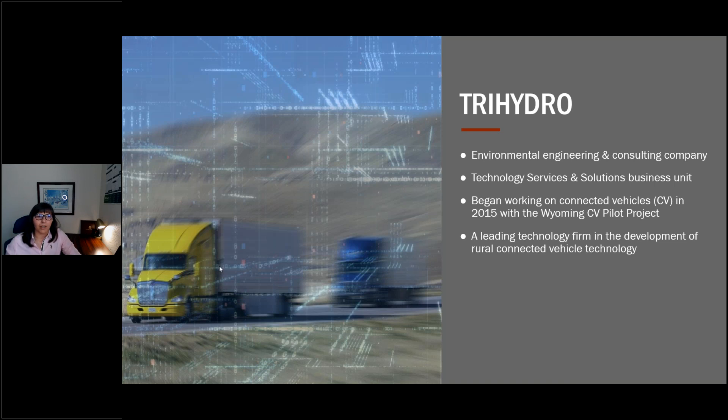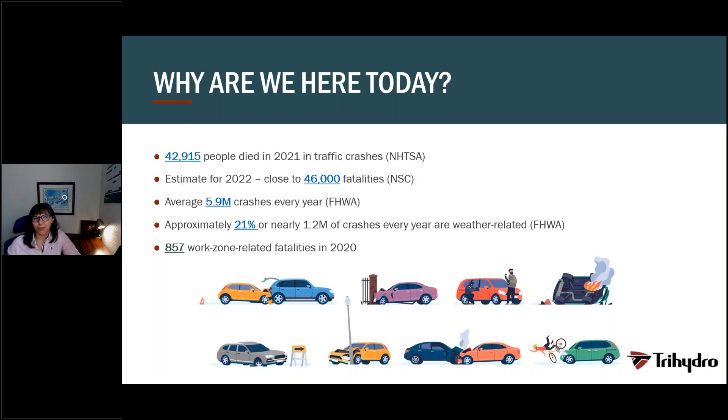Tri-Hydro started to work with connected vehicles in 2015 with the Wyoming Connected Vehicle Pilot Project. And since then, we have been focused on building connected vehicle environments for different states and becoming a leading technology firm for rural connected vehicle technology. The reason why we are here is to speak about the broader connected vehicle deployment and how to help save lives on our roads.